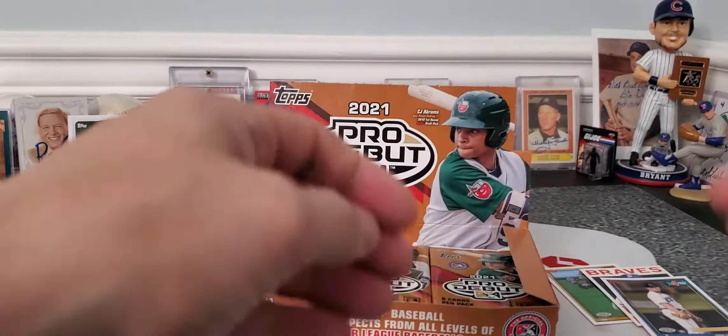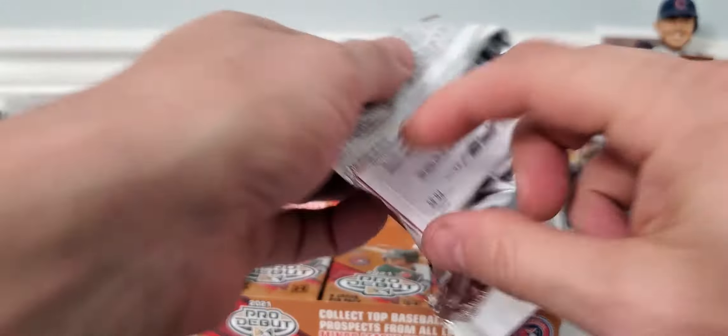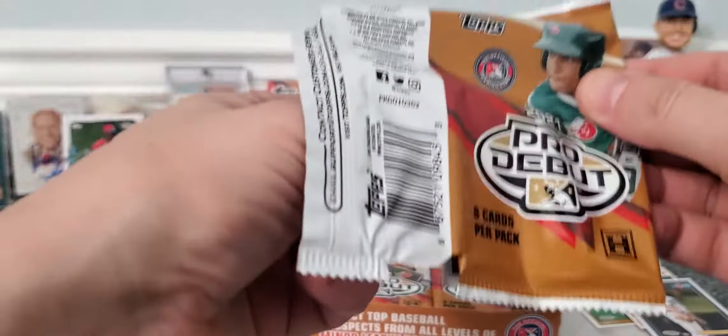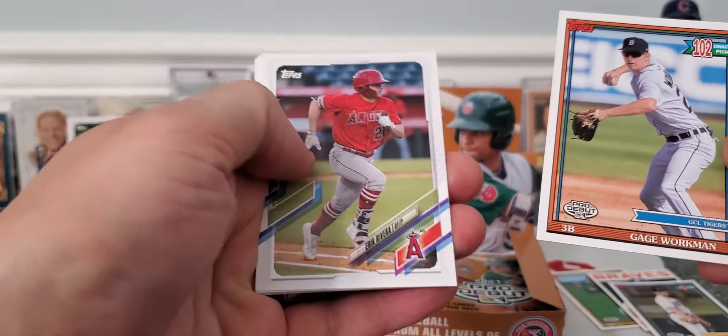A lot of these guys, a lot of these names you're not gonna know. Like I said, they're prospects. But I think it's funny how next year all the guys that are in this pack, everyone's gonna be looking for. So let's beat them to the punch.